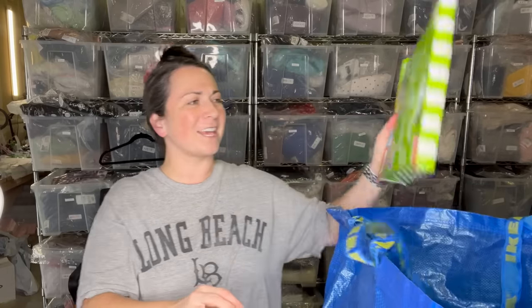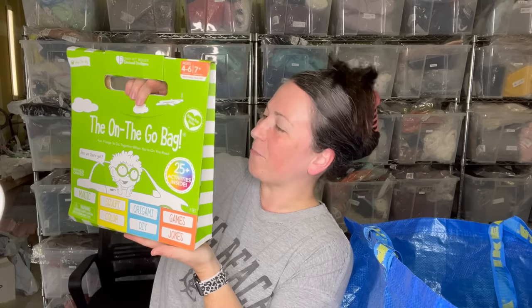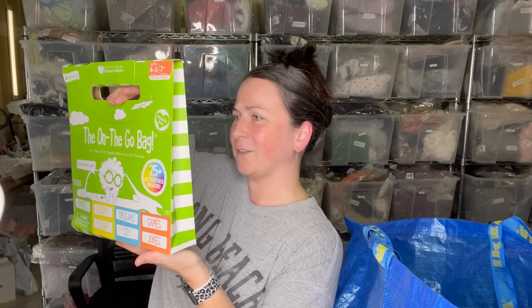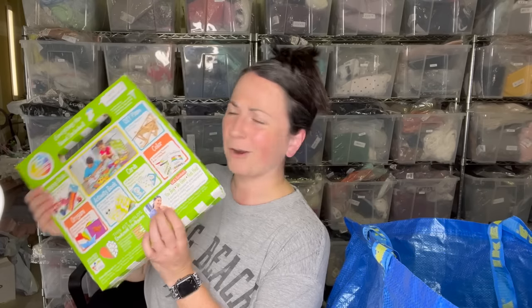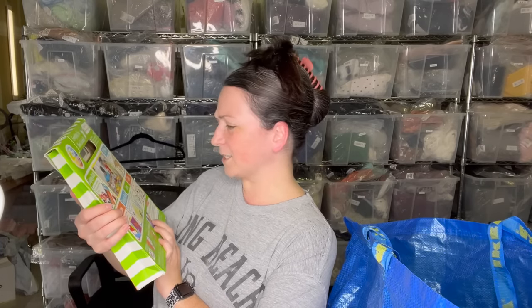I grabbed this on-the-go activity bag — at first I grabbed it for my son, but maybe I'll just resell it. It's activities your kids can do while traveling, in the car, or at home. There's origami and stuff in here. I used to do origami as a child — I actually took Japanese lessons, fun fact.